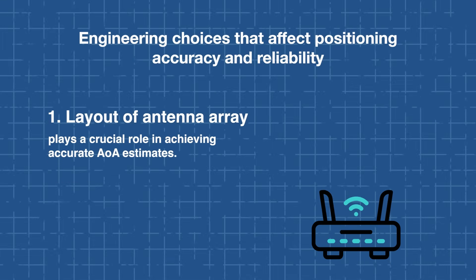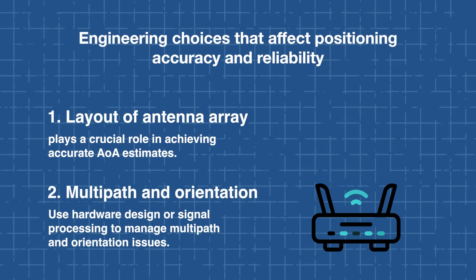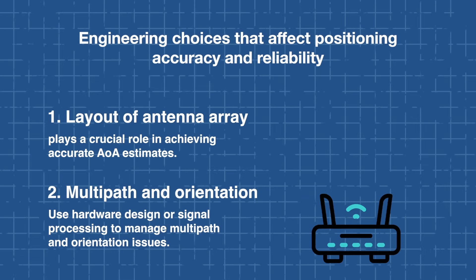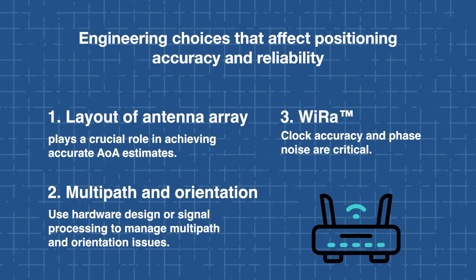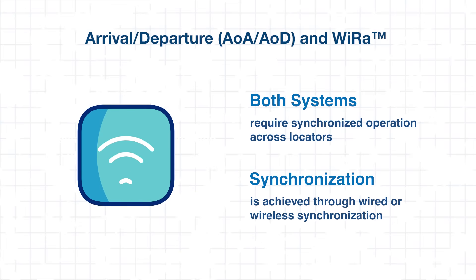Several engineering considerations influence the accuracy and reliability of these positioning methods. First, the layout of the antenna plays a critical role in achieving accurate AOA estimates. Engineers must also address multi-path interference and device orientation through careful hardware design or signal processing techniques. For WIRA, clock accuracy and phase noise are critical for maintaining stable ranging performance. Both systems require synchronized operation across locators, typically achieved by wired connections or wireless time distribution methods.